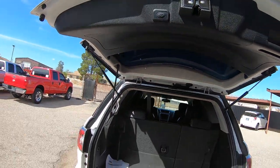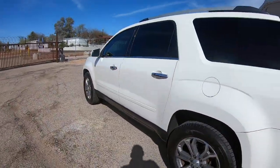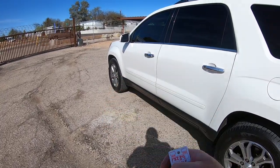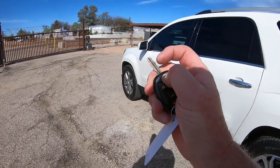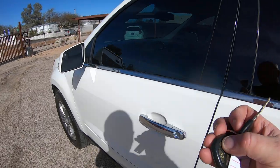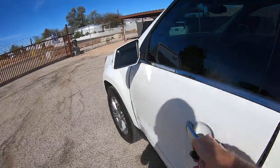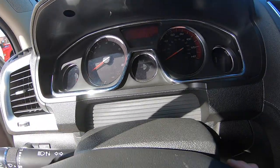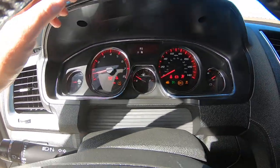You can hit your key to remote start it too. Lock it, then hold down the start button — now it's running. Then you've got to unlock it, put the key in, turn the key, foot on brake, and now we're going.